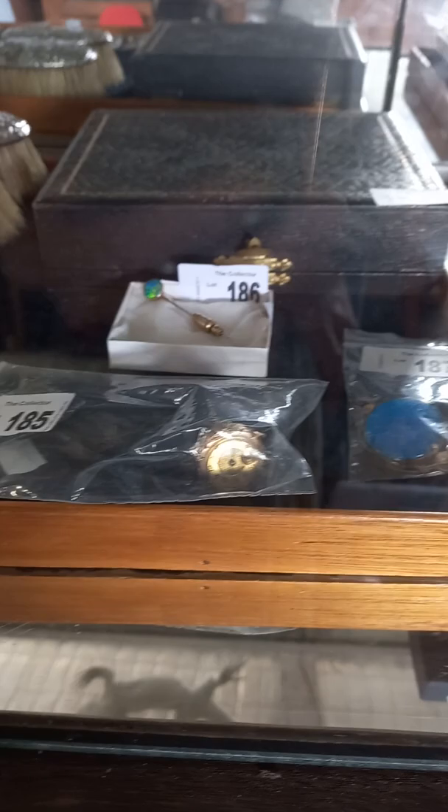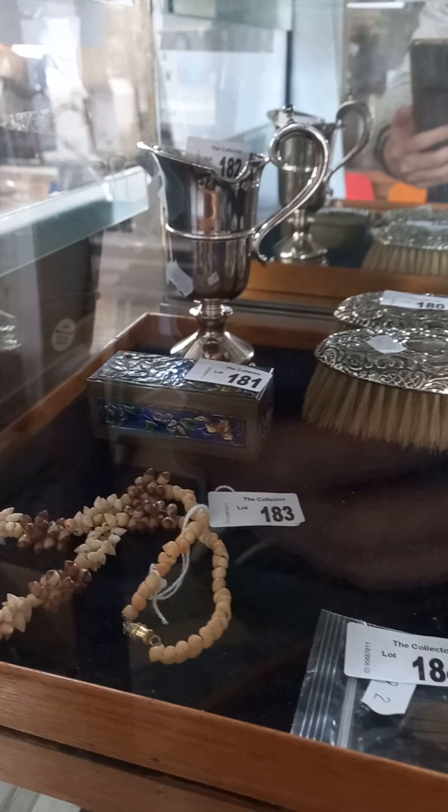Howdy cowdies! Weekly walkabout time at The Collector. We've been bloody busy again — we've got some more nice stuff.